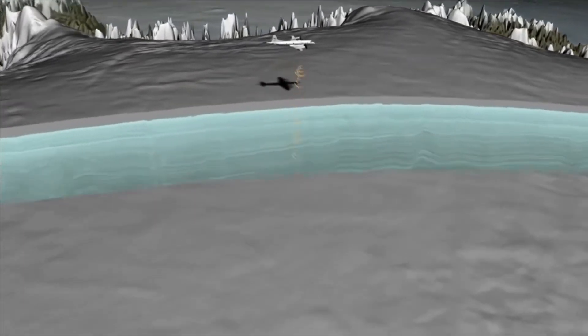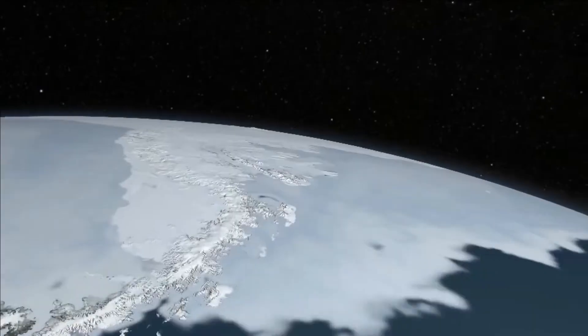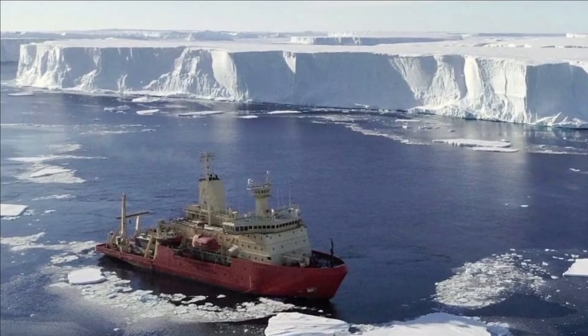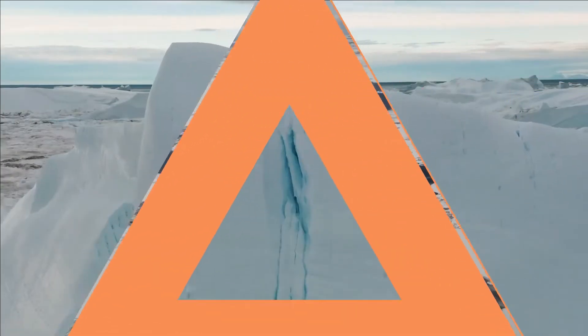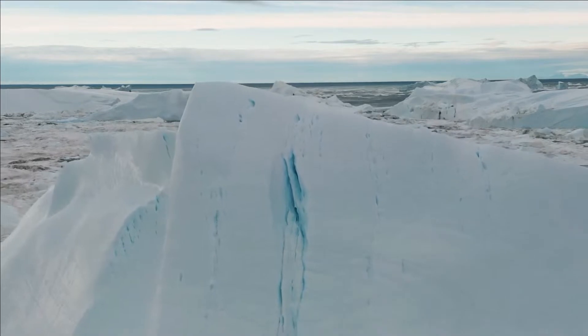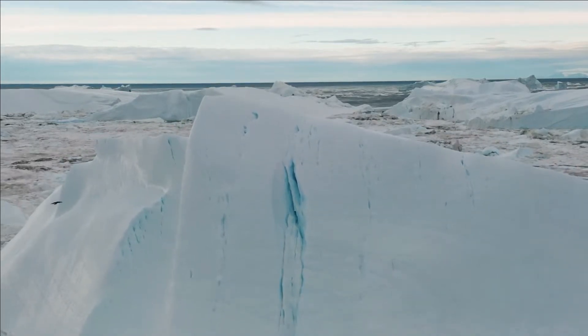It all started in 2019 when NASA published a study that provided specifics about a sizable void that had developed at the base of the Thwaites Glacier. It was about a thousand feet tall and roughly two-thirds the size of Manhattan — a foreshadowing of the glacier's impending doom.